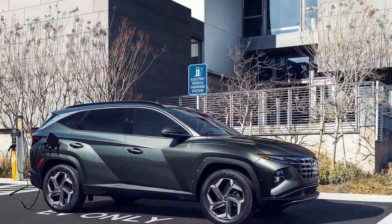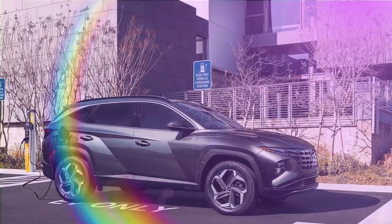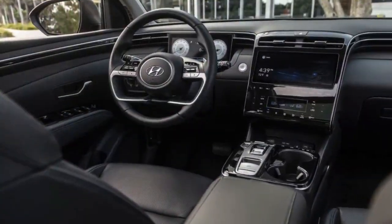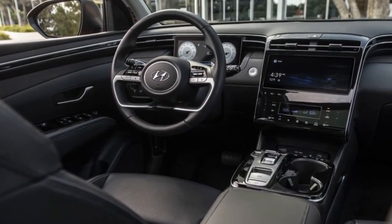Available in four colors, the Serenity White Pearl on our test model comes with an extra $470 charge. Alternatives like Titan Gray, Phantom Black, and Ultimate Red come at no additional cost.